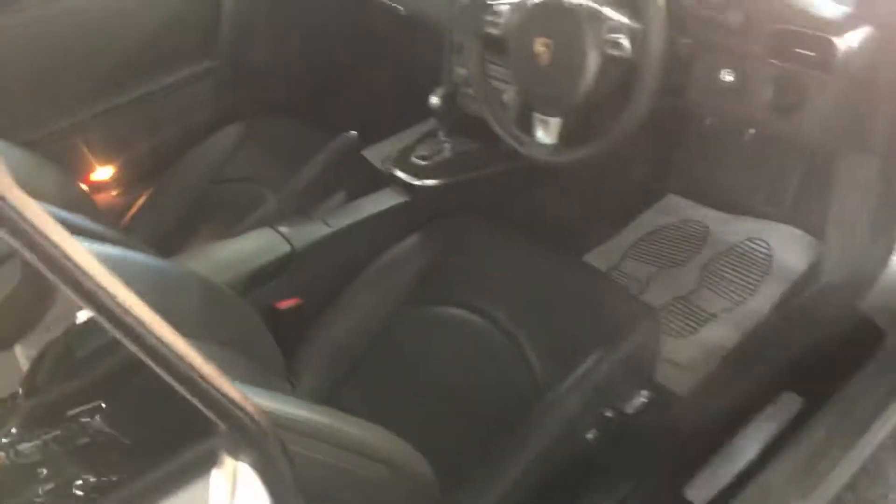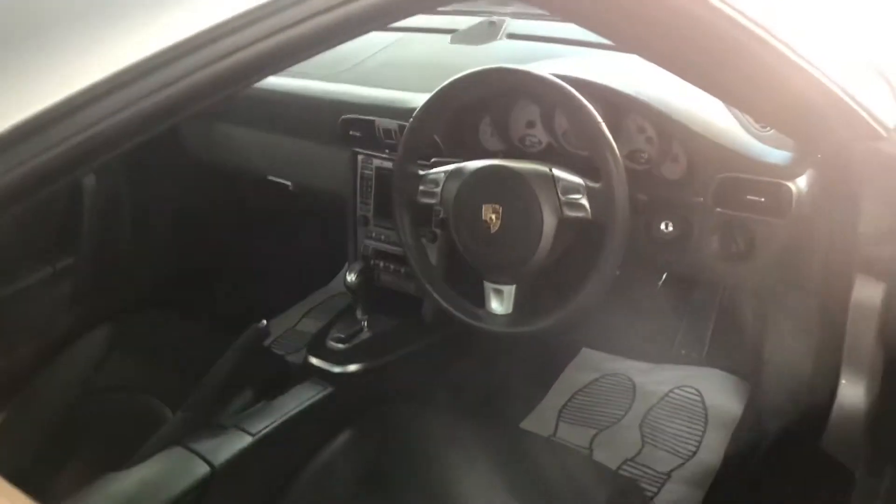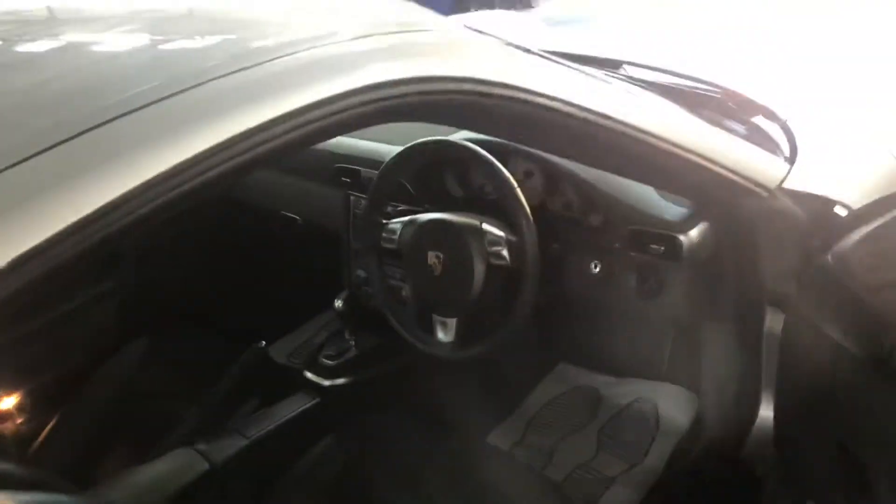We've got the full grey leather interior, and it's got the PASM adjustable suspension as well, along with heated seats.